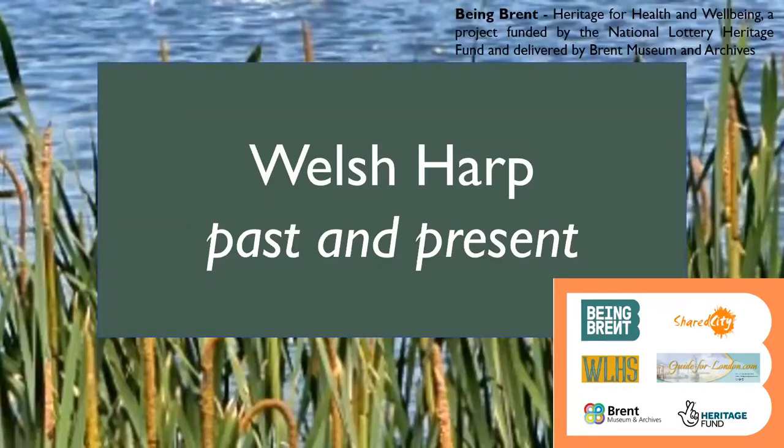This project is part of Being Brent — a Heritage for Health and Wellbeing project funded by the National Lottery Heritage Fund and delivered by Brent Museum and Archives. This is the third talk we're doing online, and after that we're going to have some walks on the Welsh Harp, Wilson High Road, and Queen's Park. Special thanks to Philip Grant, who has written the most comprehensive research on the Welsh Harp Reservoir, available on the Wembley Matters blog and from the Brent Museum and Archives website.